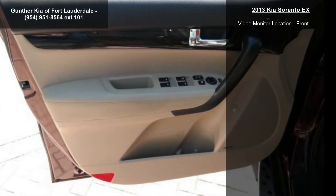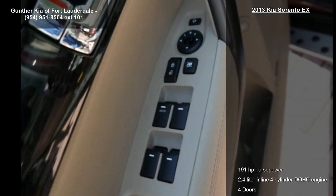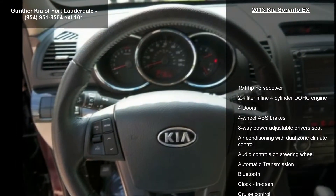Additional features include an 8-way power adjustable driver's seat, air conditioning with dual-zone climate control, audio controls on the steering wheel, automatic transmission, and Bluetooth.